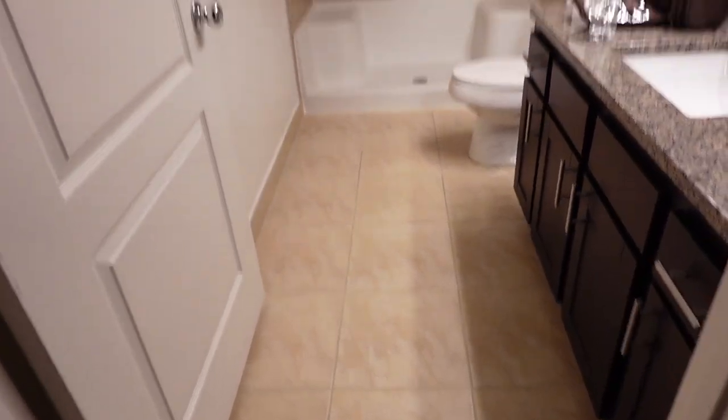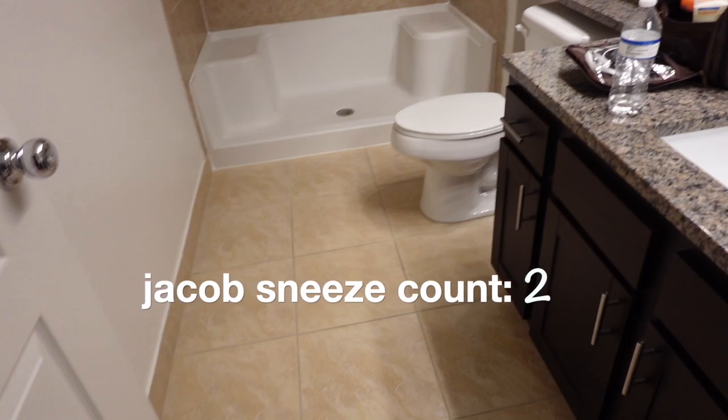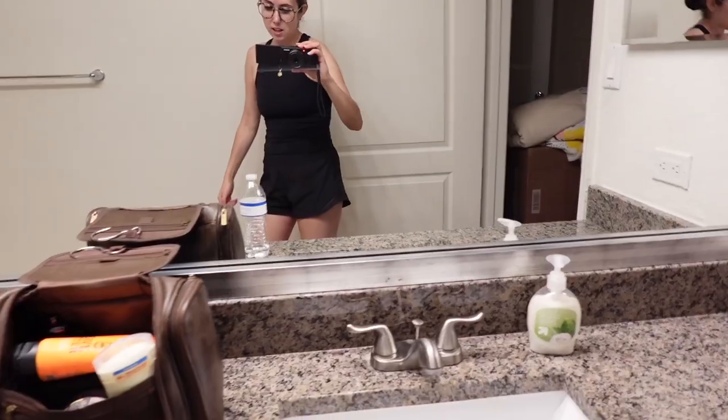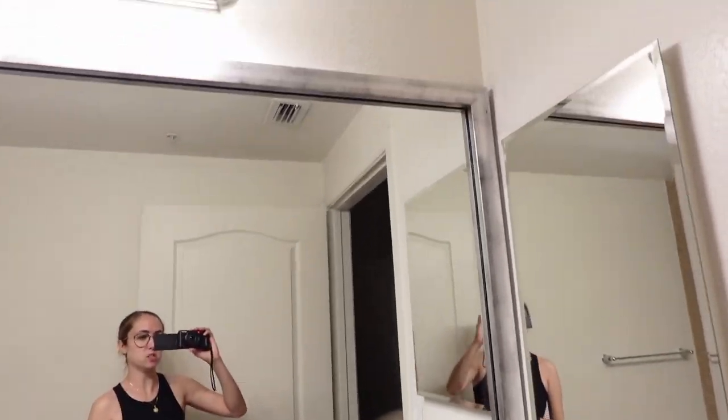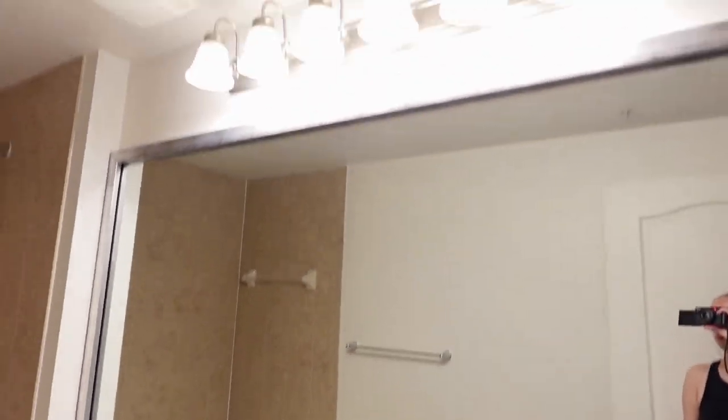Now we're coming into the master bathroom. Here is the sink situation — it's nice, it's spacious. Got a big mirror, got some bougie lights up there. Here's the shower — love it. Hopefully we'll get this place filled up and be able to come back with a fully furnished apartment tour, so stay tuned for that.